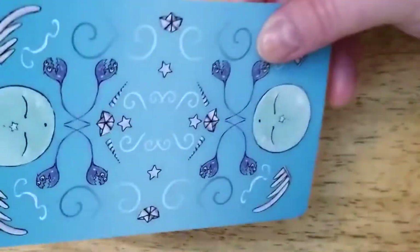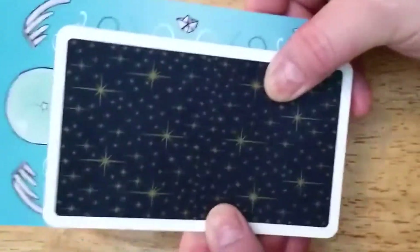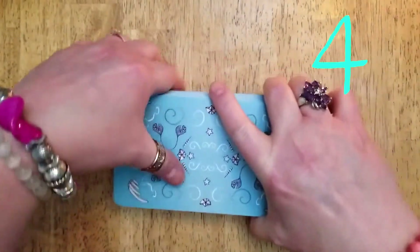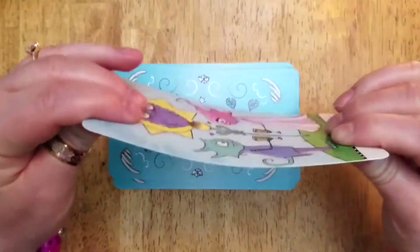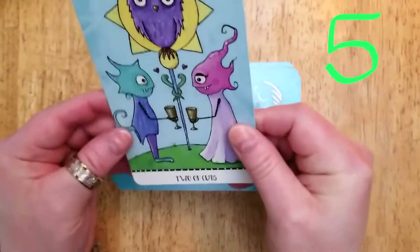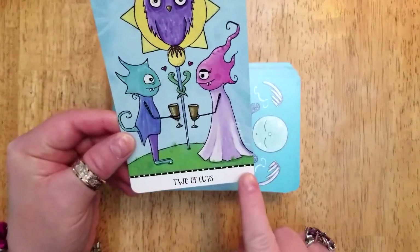Number three: the size of the deck is larger than a traditional tarot card. Number four: the cardstock is a sturdy 350 GSM. Number five: no borders — just the title at the bottom of the card.